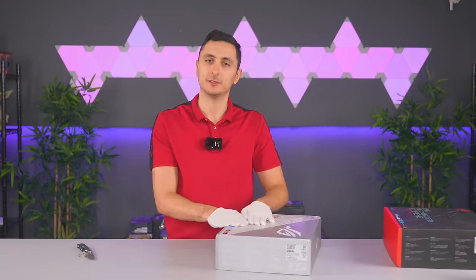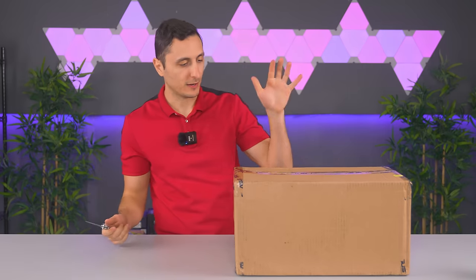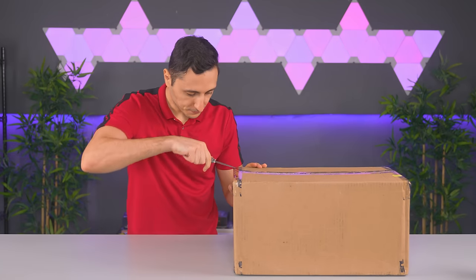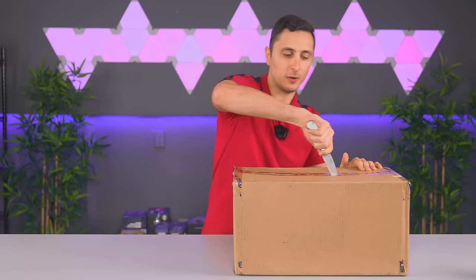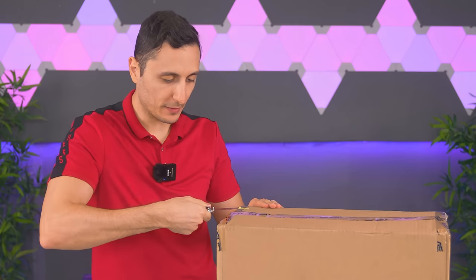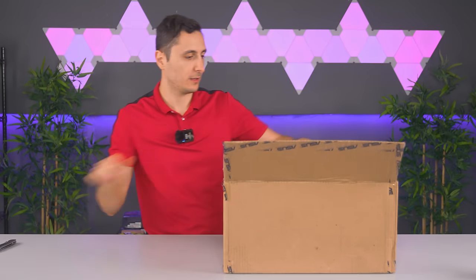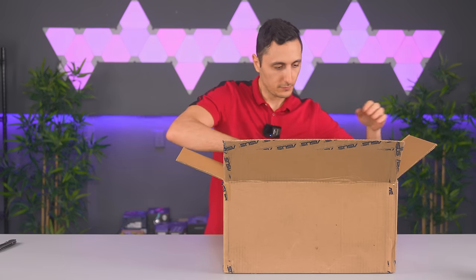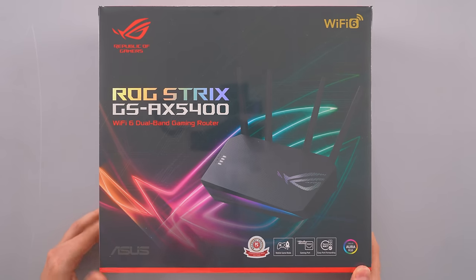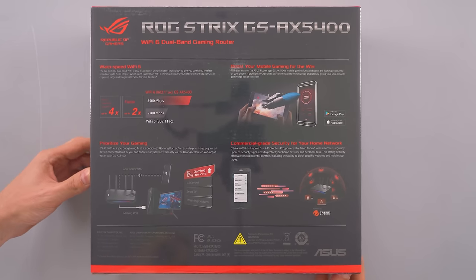ASUS, thank you guys so much - seriously, from the bottom of my heart. Since I opened the other ASUS box, might as well open this one as well. I do have a few more ASUS boxes to go through but those are a lot bigger, so we'll hold those till the end. We got the ROG Strix GS-AX5400 WiFi 6 dual-band gaming router - very nice.